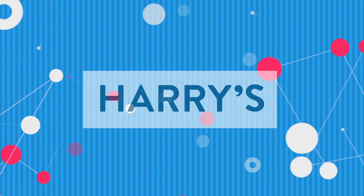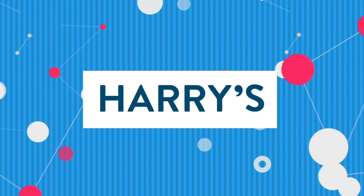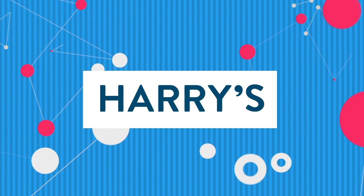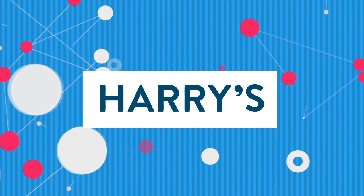This episode of What The Tech is brought to you by Harry's. For guys who want a great shave experience for a fraction of what you're paying now, go to harrys.com. And just in time for Father's Day, get $5 off the limited edition Winston set by entering the code WHATTHETECK when you check out.